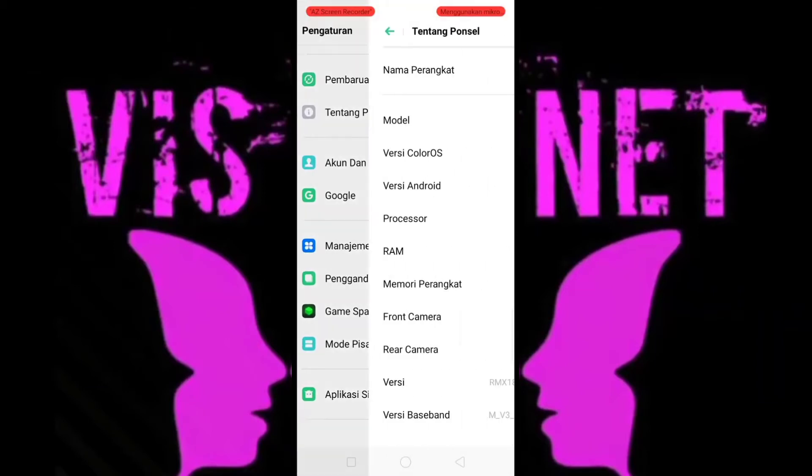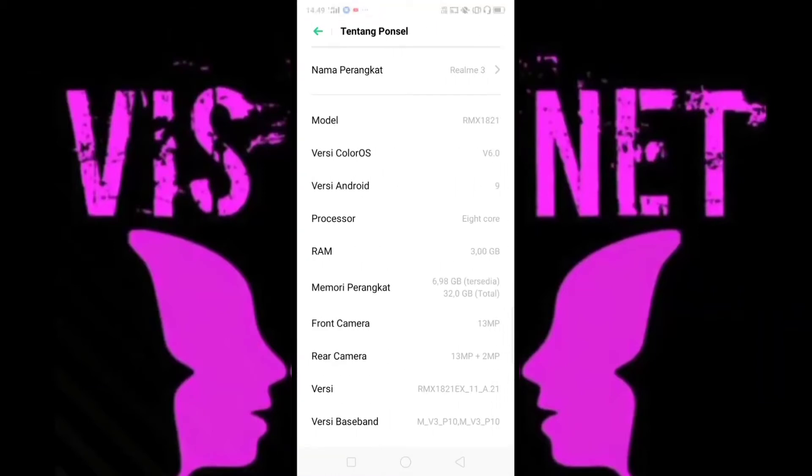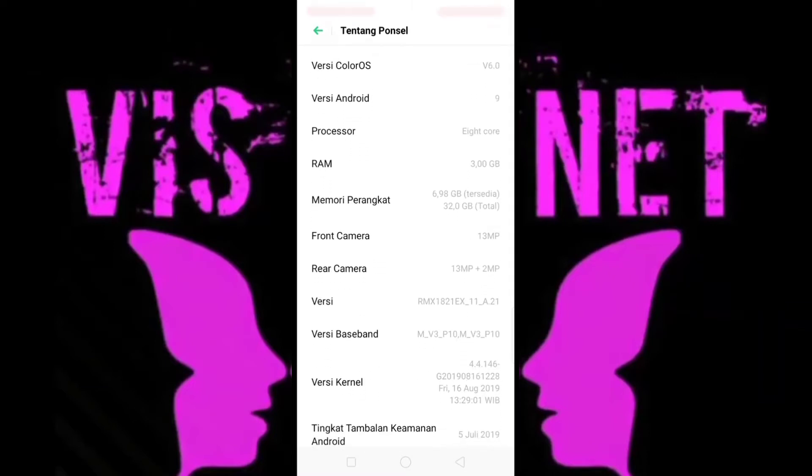Yang pertama, kalian harus masuk ke Pengaturan, lalu Tentang Ponsel, lalu Versi. Nah biasanya kalau di versi ini ada bacaan 'ketuk tujuh kali'. Kalau sudah, ketuk tujuh kali ya. Kalau sudah keluar tanda seperti ini, berarti kalian sudah di mode pengembang. Operasi ini tidak dibutuhkan karena anda sudah di mode pengembang. Kalian langsung saja keluar.